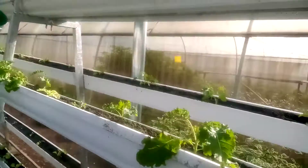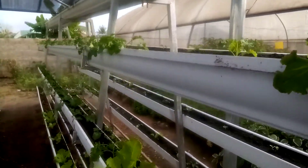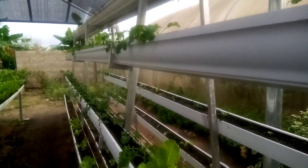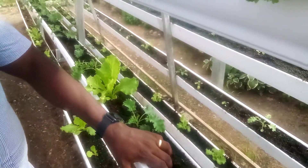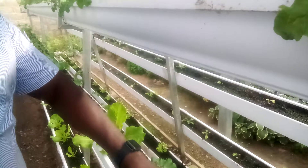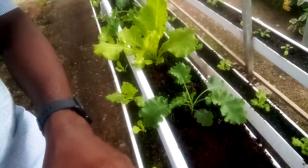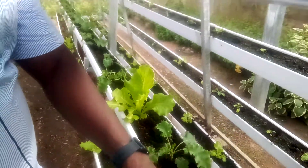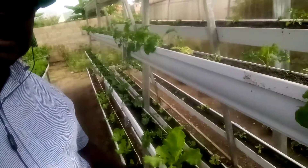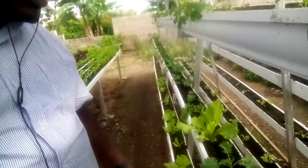With this system, as you can see, I grow vertically using substrate. Under the substrate I have a drip that detects nutrient and water needs and releases it to the plant anytime the plant needs it.